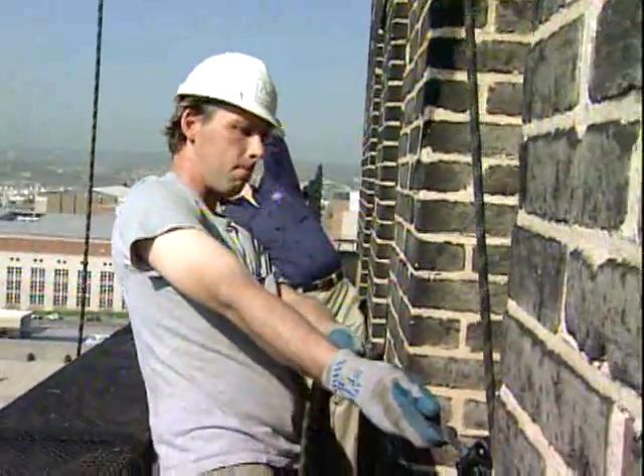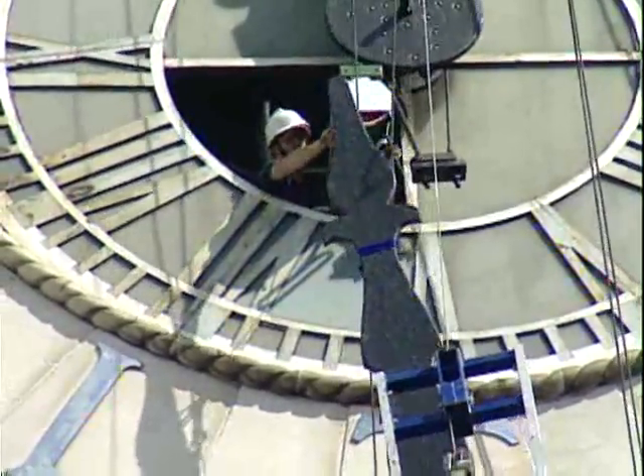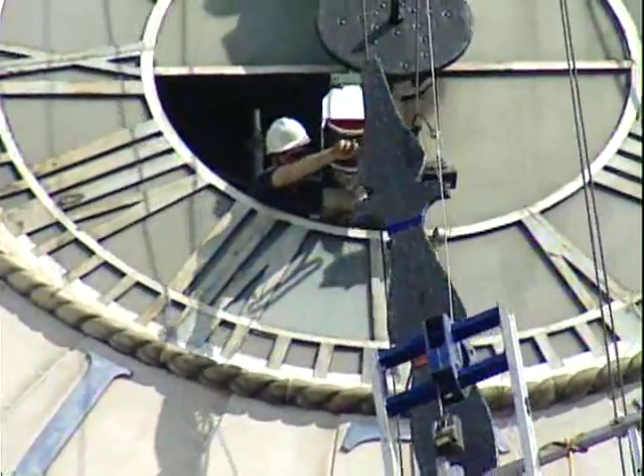This morning, after three weeks of milling and restoration work, the hands were ready to go back up — which, as you can imagine, is not a simple job. Not quite what we expected, but nothing ever is.